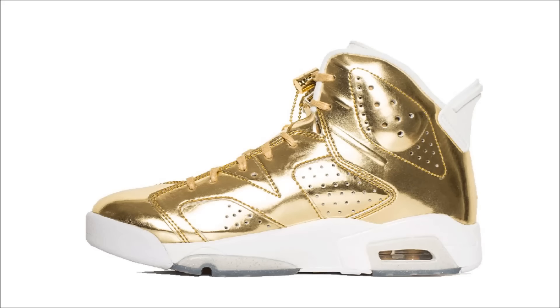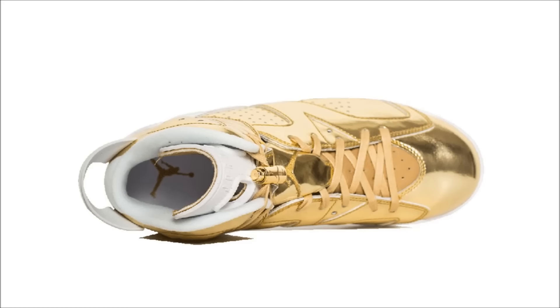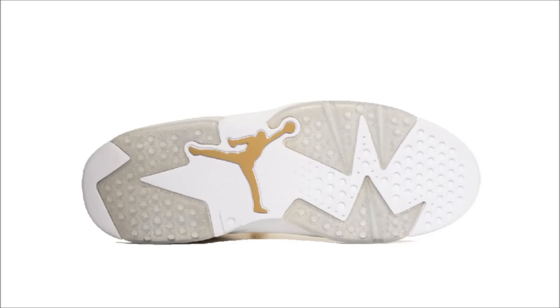This Air Jordan 6 Pinnacle Metallic Gold features a metallic gold upper, white midsole, white heel tab and sock liner, and white tongue. The sample pairs were very close to the retail version except instead of white they featured a bluish translucent color. The only thing making me consider buying these at this point is the cool 3D Jumpman hang tag that comes with each pair.